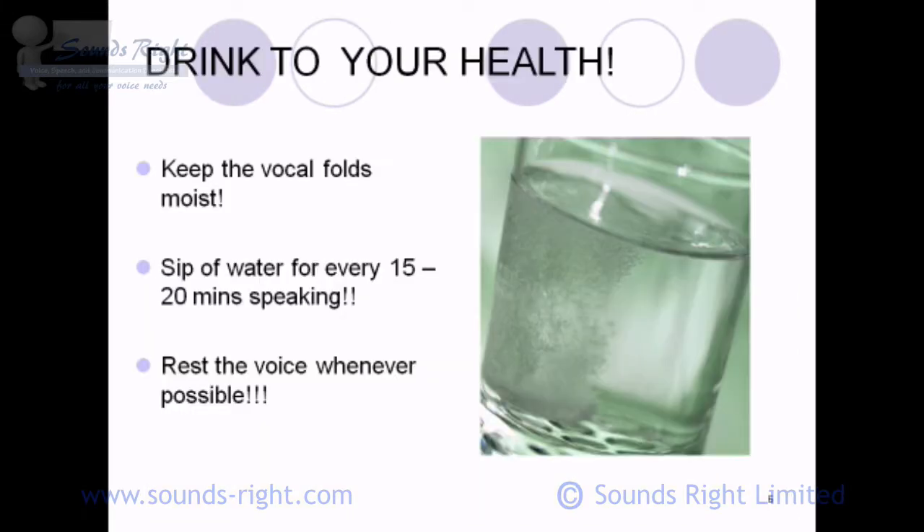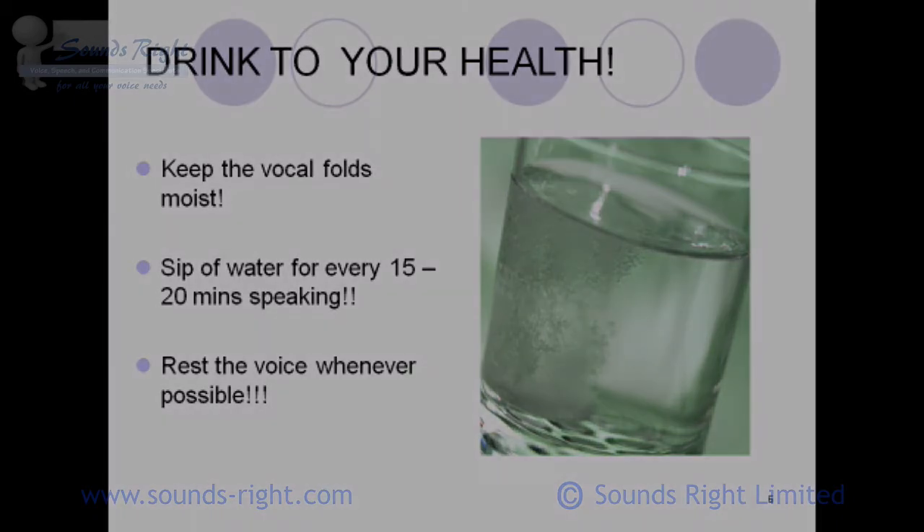The vocal folds, therefore, are doing a lot of work. They're sensitive to harsh environments, diets, spicy foods, everything. It's crucial, therefore, that they're kept moist.